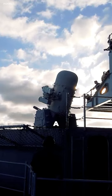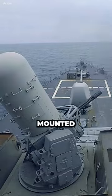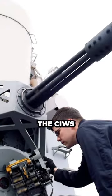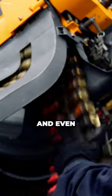The Phalanx CWIZ is a rapid-fire, computer-controlled Gatling gun that is designed to shoot down incoming missiles. It is mounted on ships and other vessels and can fire 2,000 rounds per minute. The CWIZ has been effective in shooting down a variety of missiles, including anti-ship missiles, cruise missiles, and even aircraft.